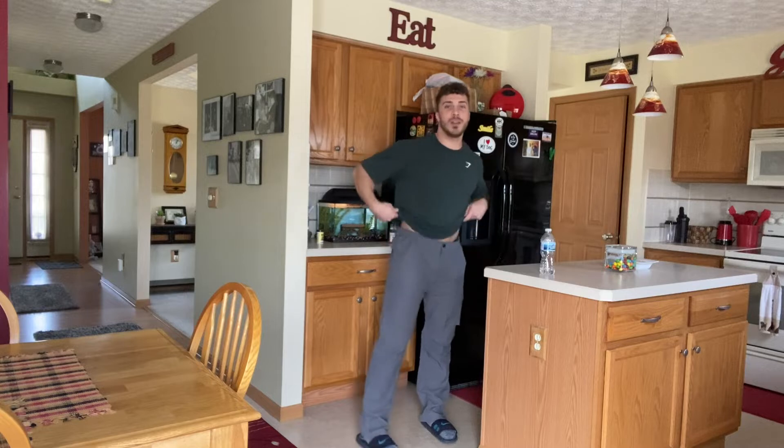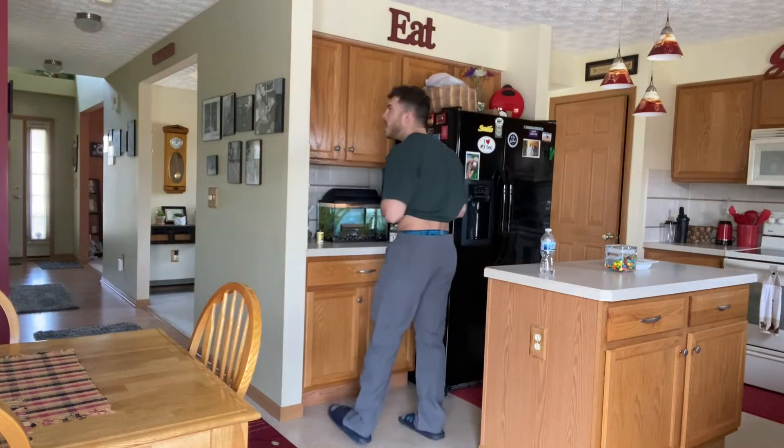First things first, let me get out here and show you guys the pants in full. I'm going to do a little spin around here for you, but overall they fit great. I absolutely love the way they look too, so that's great.